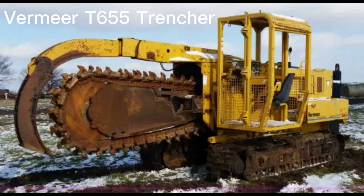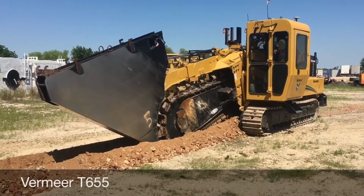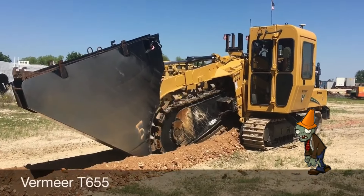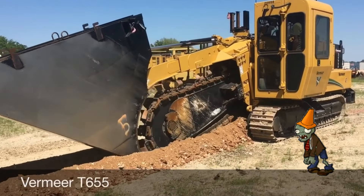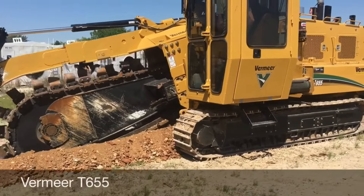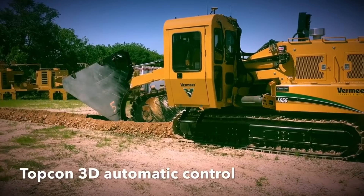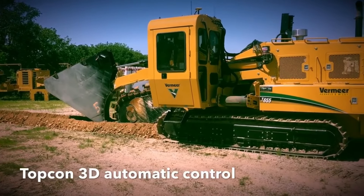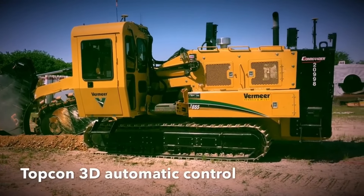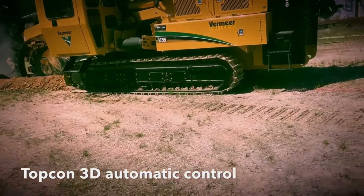The Vermeer T-655 Trencher literally looks like a giant chainsaw on a cab. This is certainly the type of chainsaw you'd want in a zombie apocalypse. Its long rotating belt with teeth is used to dig trenches through all types of ground conditions. It churns up dirt and spits it out the top. The Vermeer Trencher is used to dig trenches for wires, pipes, to install drainage, or anything else that may require a trench of a smaller or narrower size. The Vermeer T-655 is a popular model of trencher but there are a variety of sizes available depending on the project.